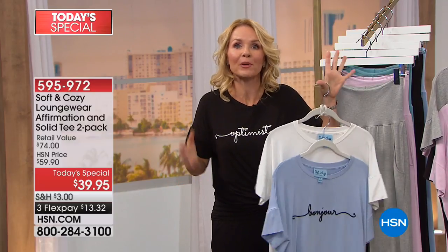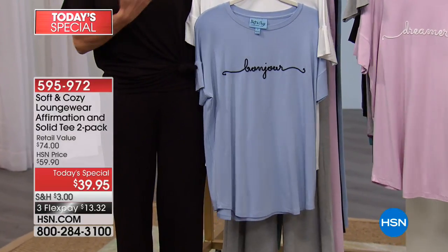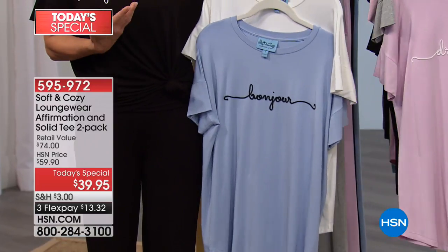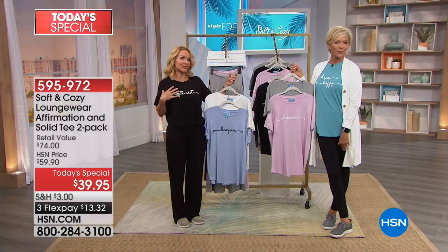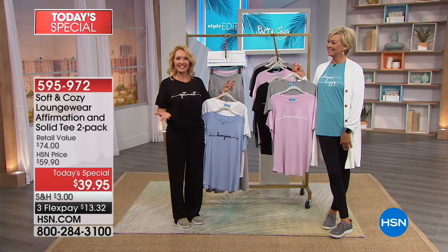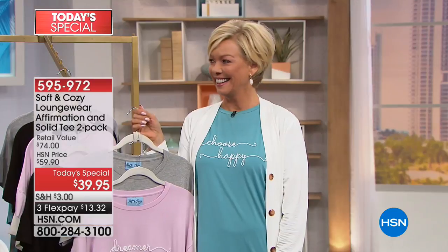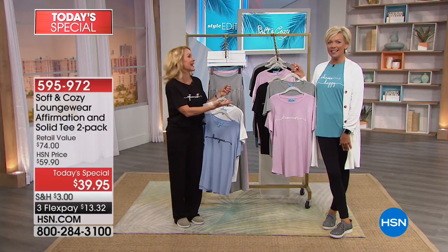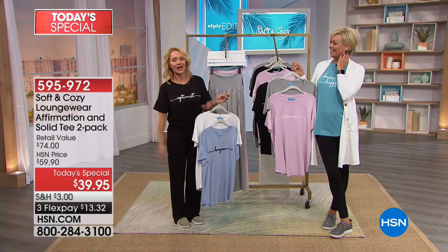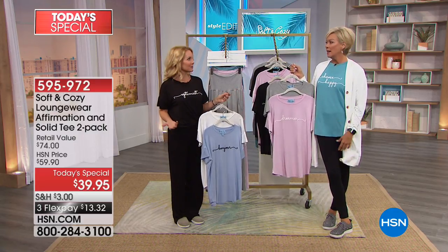Whether it's the affirmation — Callie and I were talking about this before — she chose Choose Happy and I chose Optimist because it's just the way it makes us feel. Imagine the way everyone else feels, because you can't help but read someone's t-shirt. If I saw that and see her big smile, I'm going to be happy too. I wear Optimist, and maybe you're having a bad day and you put it on and think, you know what — I'm changing my tune.